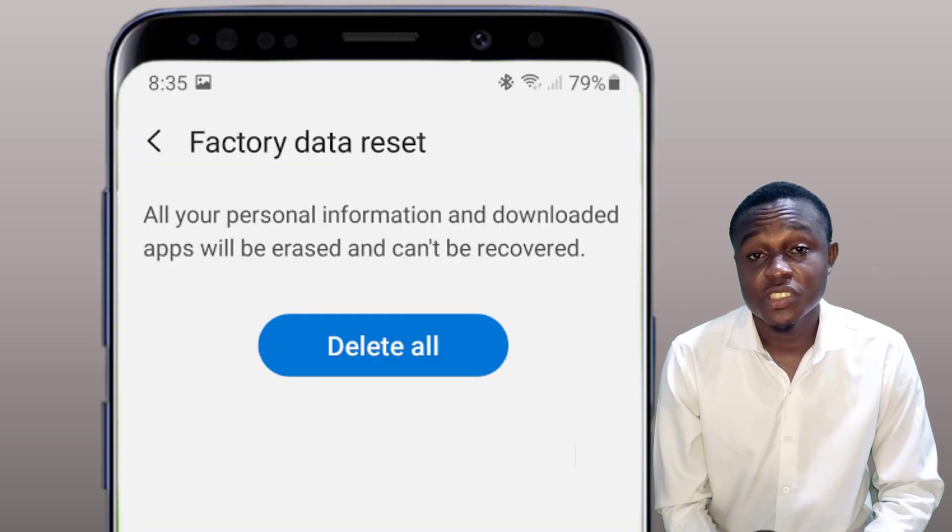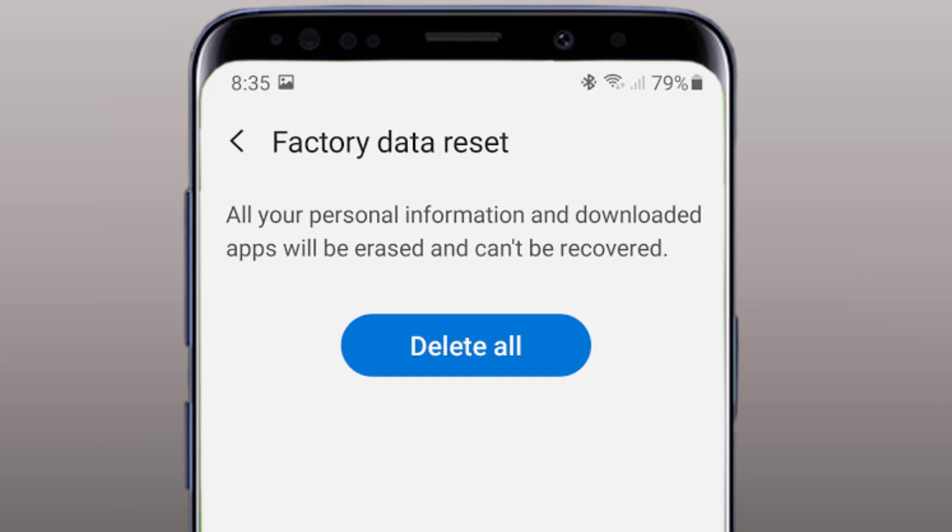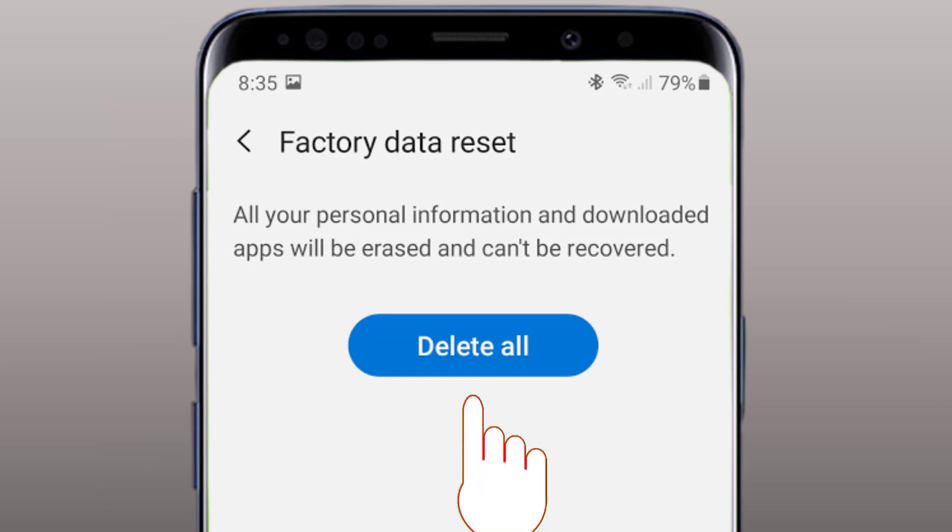And lastly, factory reset your phone. A factory reset erases all user data and settings, restoring the device to its original factory condition.